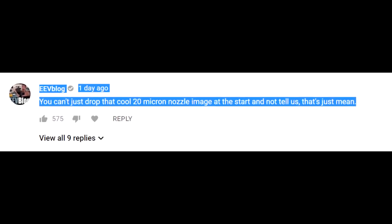The top-rated comment comes from Dave from EEVblog — who I strongly recommend, he also does awesome debunkings of pseudoscience boondoggles. He says: 'Based on a few seconds at the beginning of the video, you can't just drop a cool 20-micron nozzle image at the start and not tell us. That's just mean.' And yeah, it is cool in almost every sense — the liquid coming out of that nozzle is liquid ammonia. Ammonia is a gas at room temperature and only liquefies at about minus 30°C.